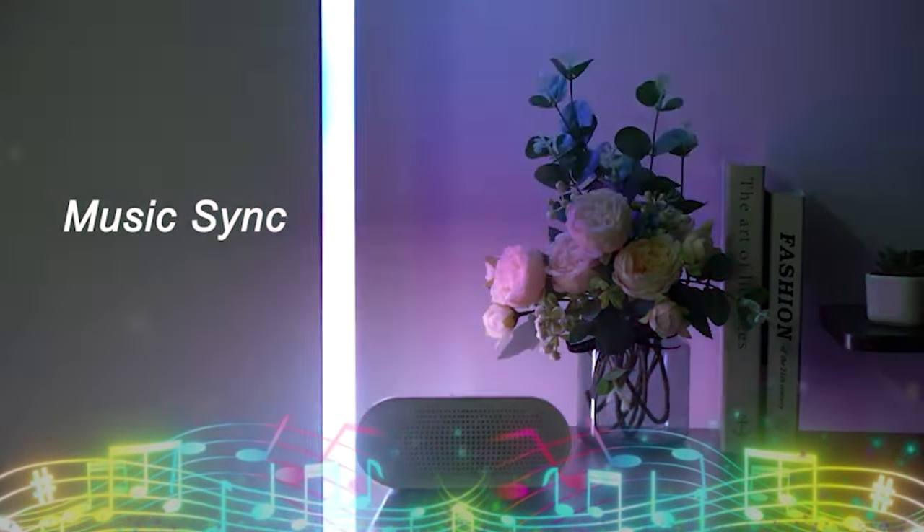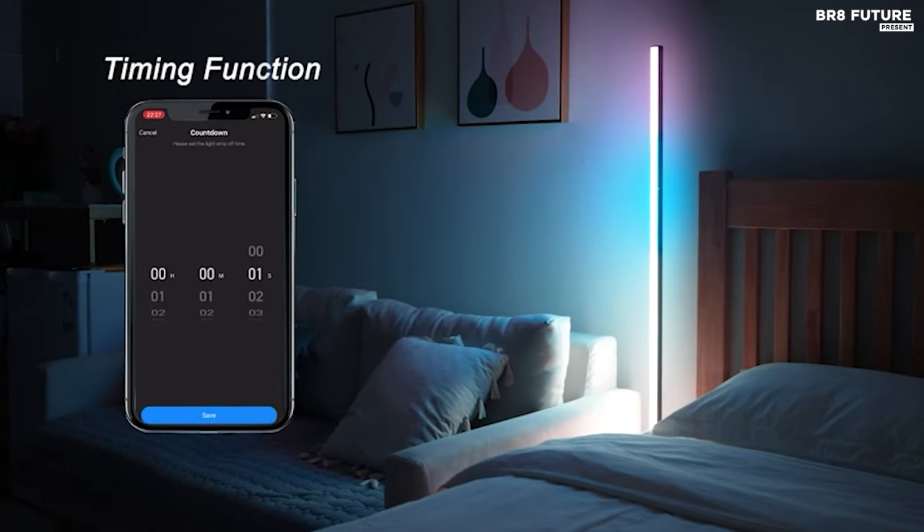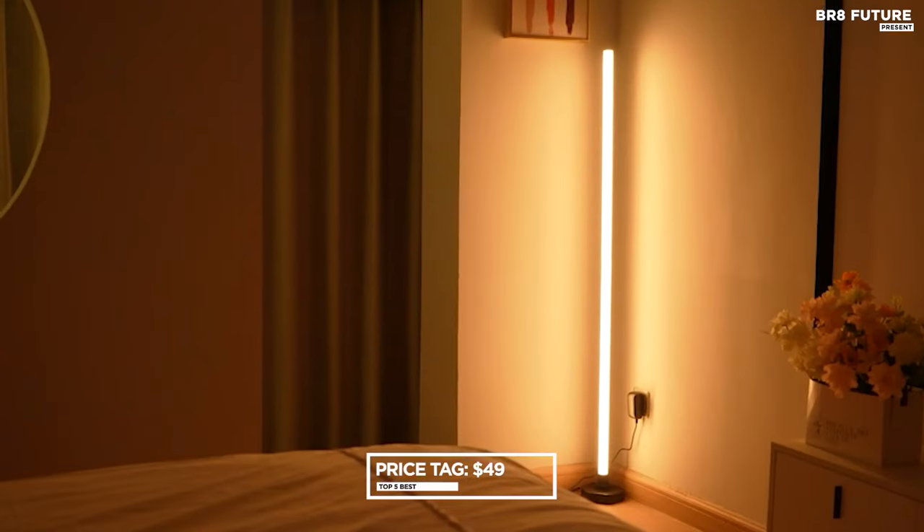Worried about longevity? Fear not, as free LED replacements are included for a year. All these exceptional features are packaged at an enticing price of $49 US dollars.